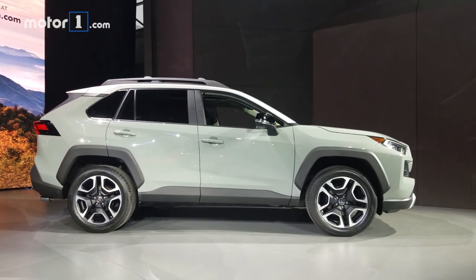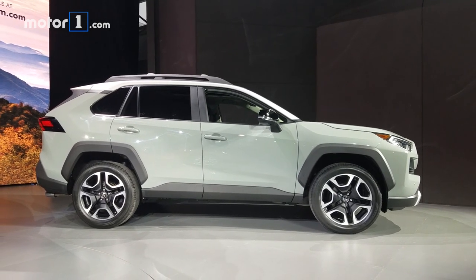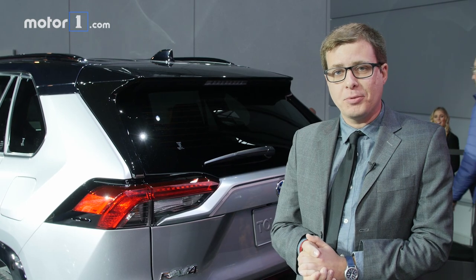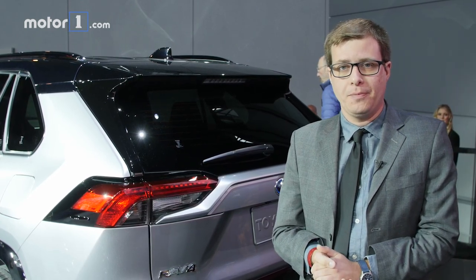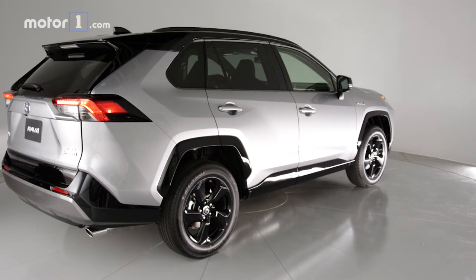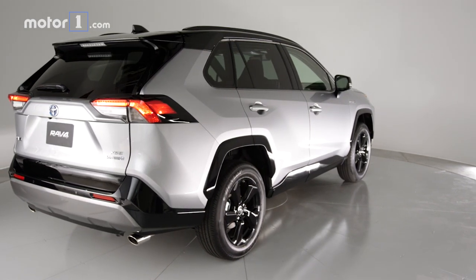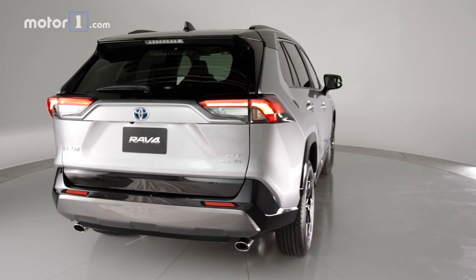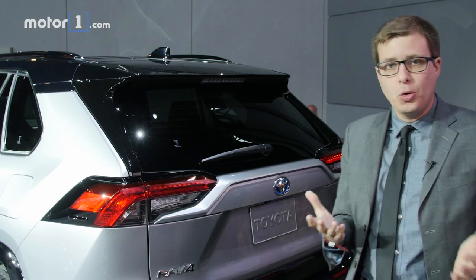Ground clearance has increased a little bit, which will help the one or two RAV4 owners who ever venture off-road. The company also says that aerodynamic drag has been reduced, which will help fuel efficiency. When we come around to the back, the design is also pretty strikingly different than before. The rear window is at a much different angle, and this forward-facing C-pillar is a lot more exciting than before. The whole liftgate just looks more modern and there's a little more style to it than there was on the last RAV4.